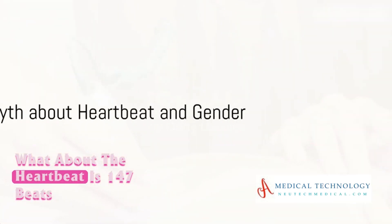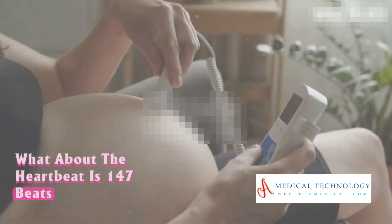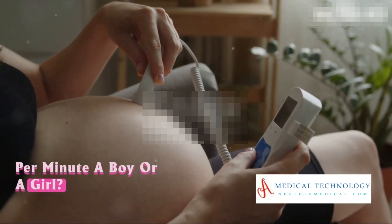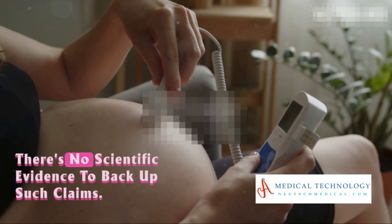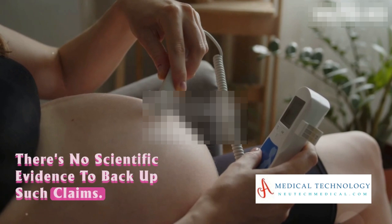What about the heartbeat? Is 147 beats per minute a boy or a girl? Actually, that's a myth. The fetal heart rate doesn't predict the baby's gender — there's no scientific evidence to back up such claims.